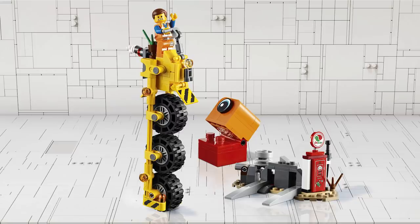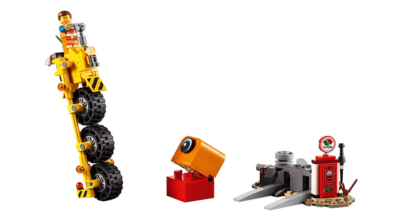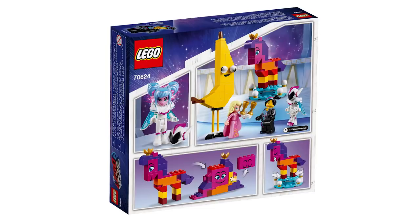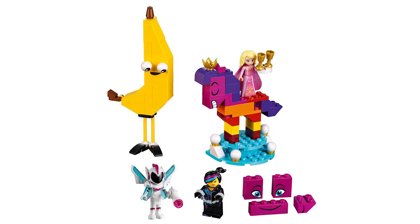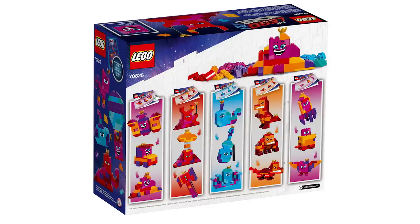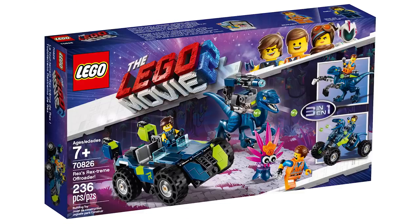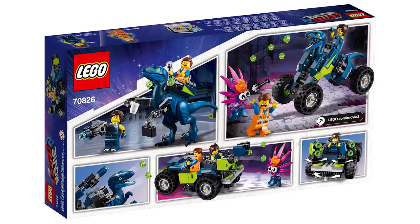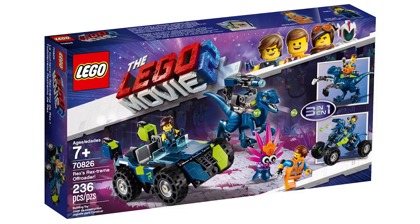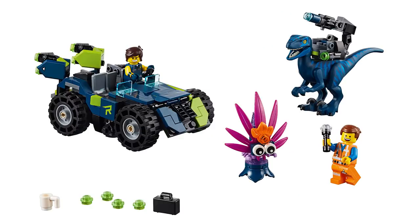Emmett's Thricycle 70823, 173 pieces for 15 bucks — a very weird set, I don't really like this one, but the brick-built Duplo creature is kinda cute. Introducing Queen Whatevra Wan'Nabi 70824, 115 parts for 20 bucks — this one has a unique mix of minifigures and dolls, and I can see this set being quite fun. Queen Whatevra's Build Whatever Box 70825, 455 pieces for 40 bucks — a bunch of colorful bricks with great prints for faces. Rex's Rexstream Offroader 70826, 230 parts with a 30-dollar price tag. LEGO put Rex Dangervest — played by Chris Pratt — with a blue Rexosaurus dinosaur, a wink to Jurassic World. The Raptor is very cool and the car transforms to make the Raptor drive it.